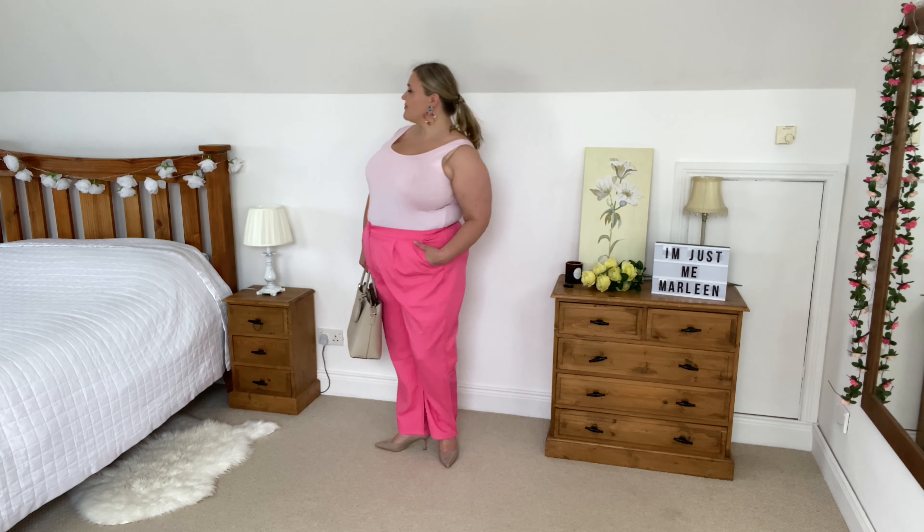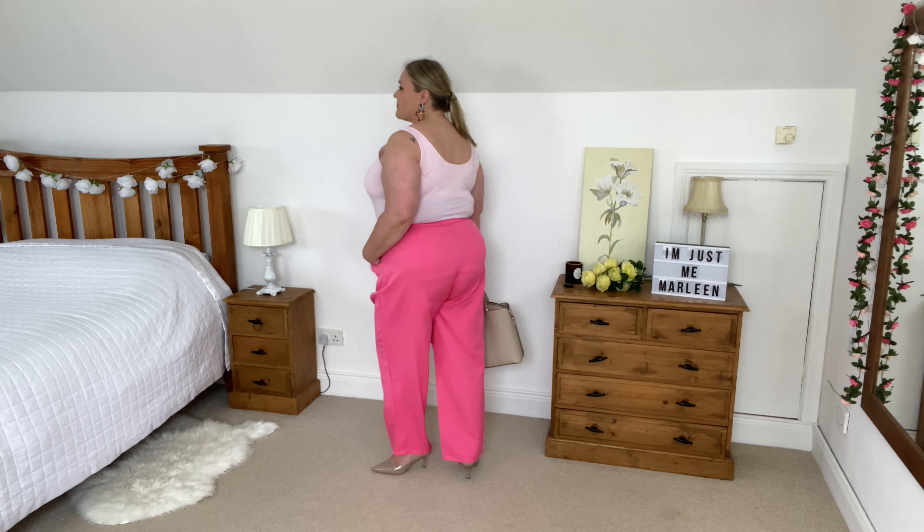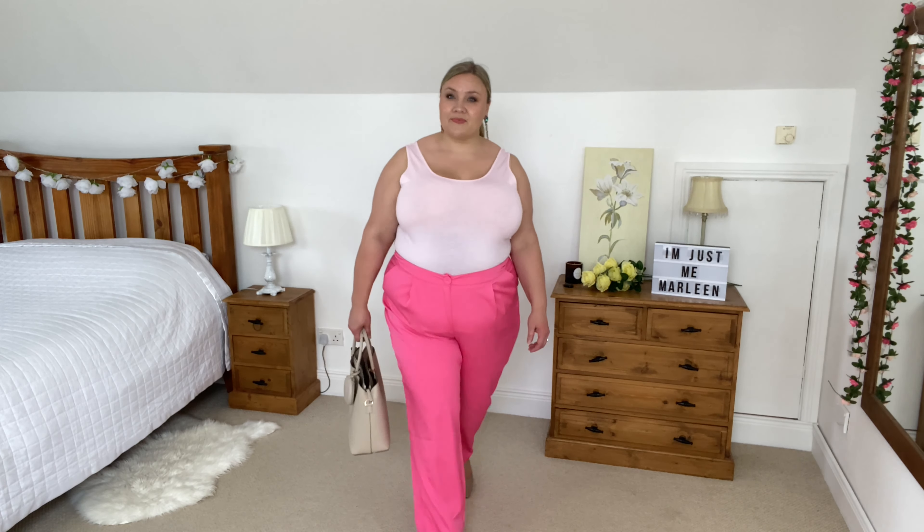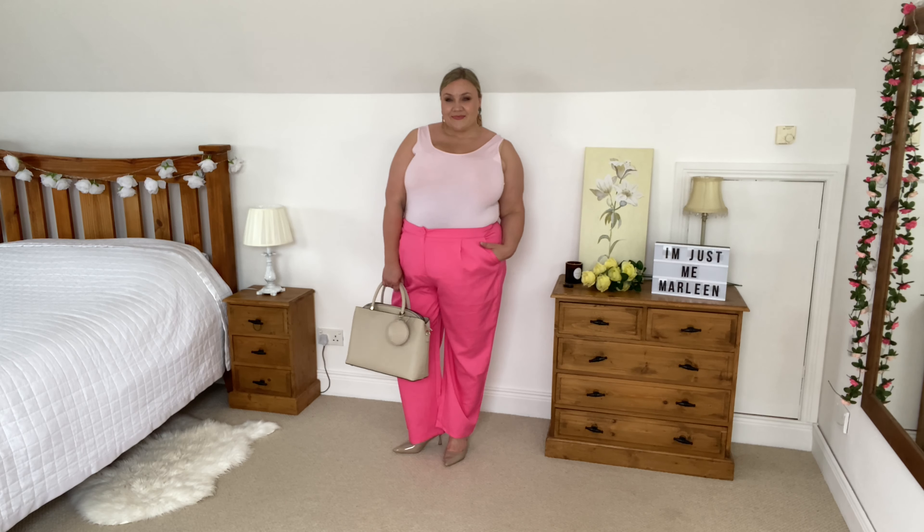Once again a statement pair of trousers — and by god they are a statement! Because of the color, which I absolutely love, I've paired it with a more neutral baby pink tank top just to calm the look a bit. The shoes are a pair of pumps from my Shein accessories haul, my handbag is from Primark, and the earrings I believe I also picked up on Shein. This is a gorgeous look and could easily have a blazer added for cooler days.